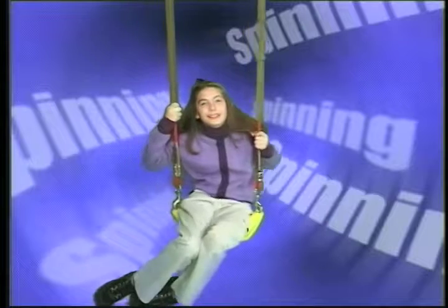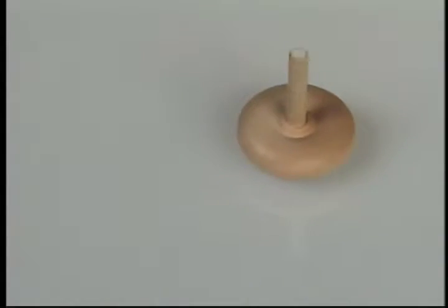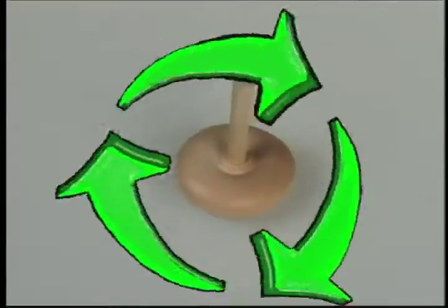I wonder what kind of toy spins? That's easy! A top! A top rotates, or spins, turning in circles over and over again.